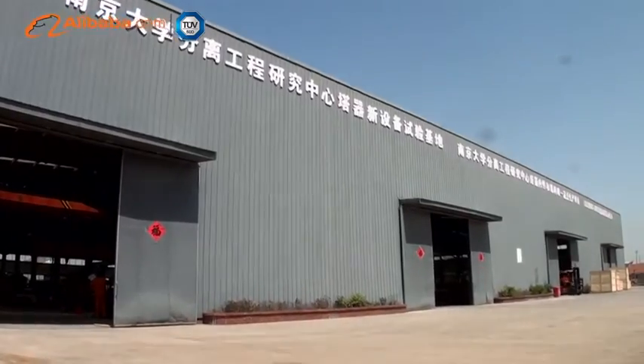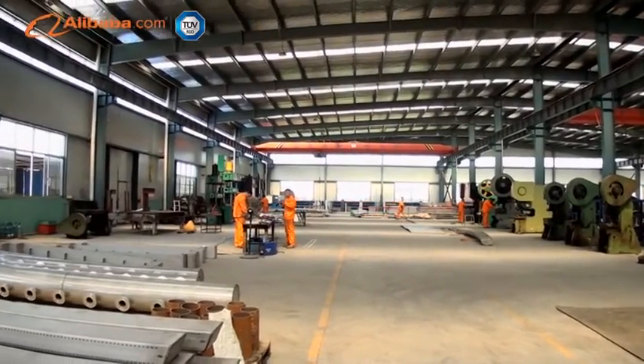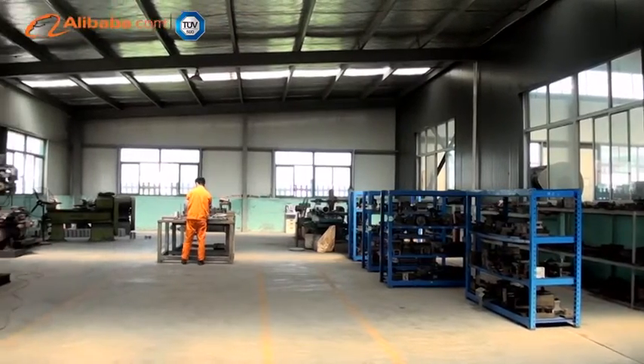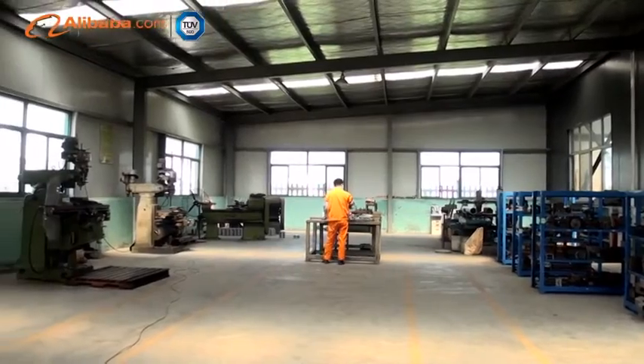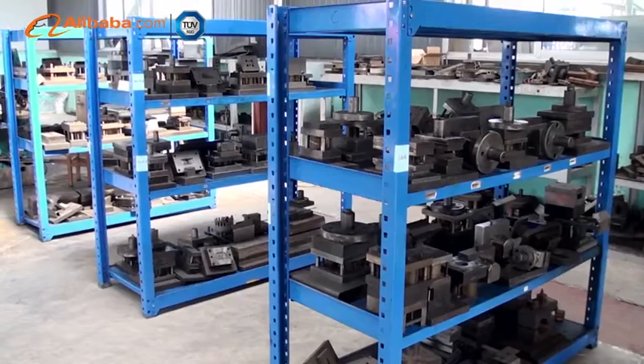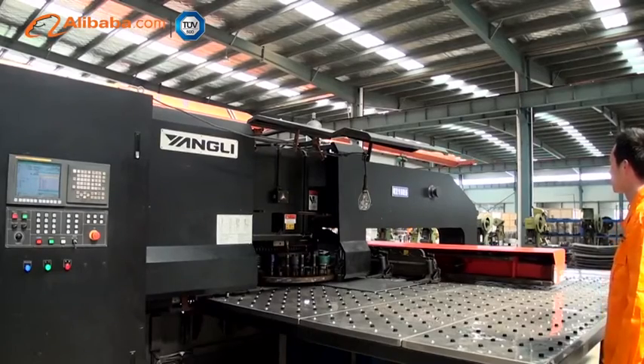The company holds dozens of national patents and can provide highly professional technical service, solving many difficult engineering problems. STT has automatic production lines for structured packing and random packing, as well as specific production lines for trays and large CNC cold cutting equipment.